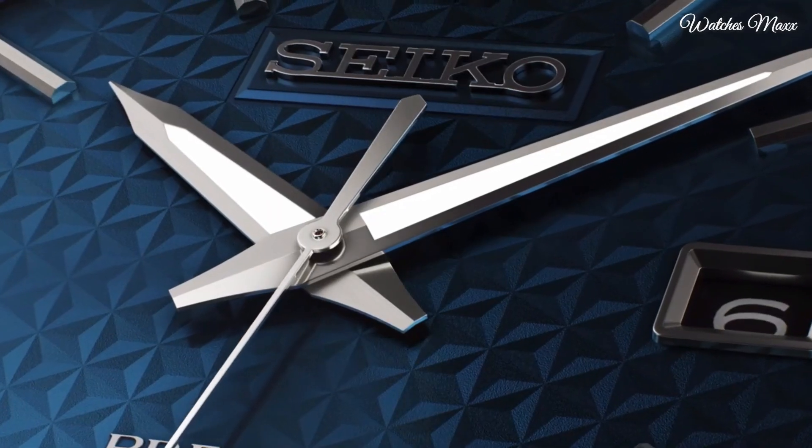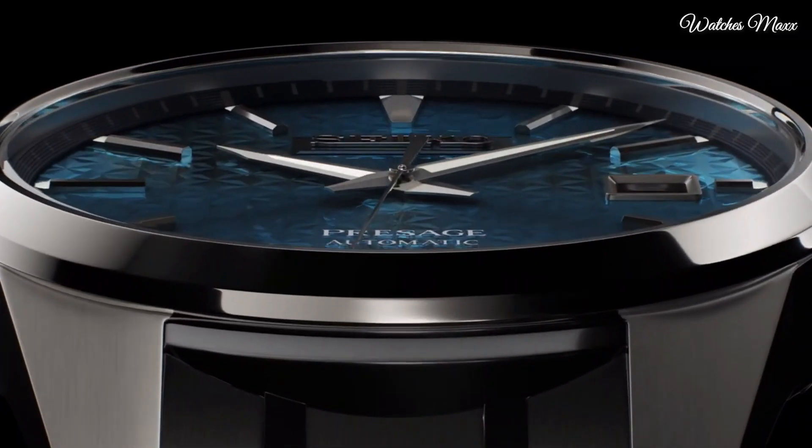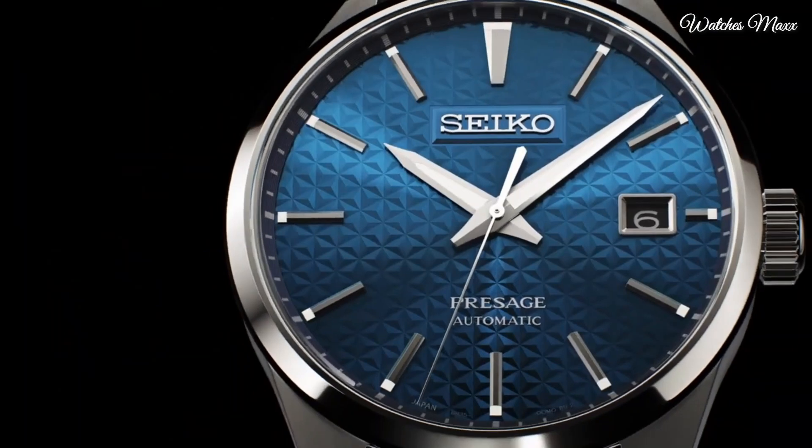The watch is from the Seiko Presage collection. The following features are equipped: glowing markers, glowing hands, anti-magnetic, date.